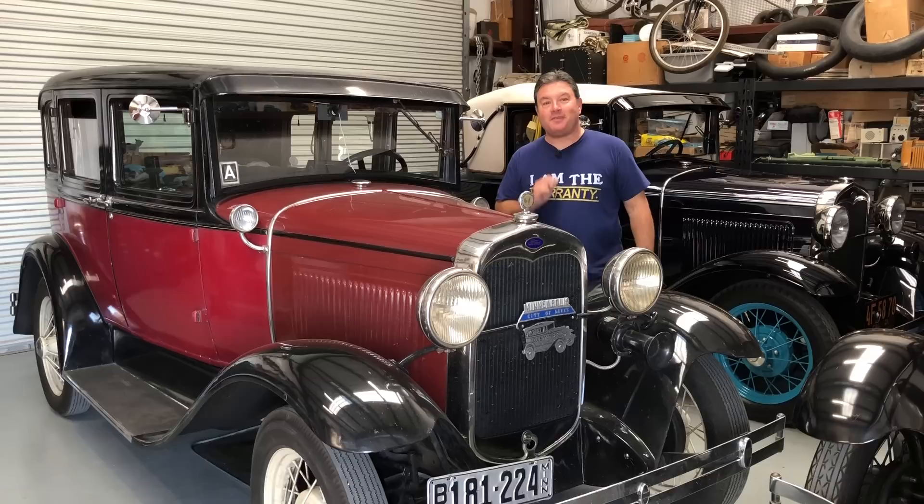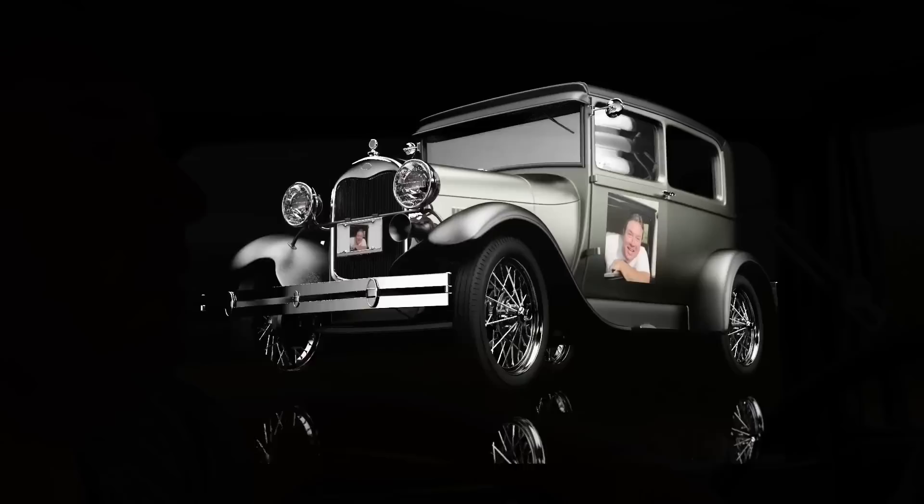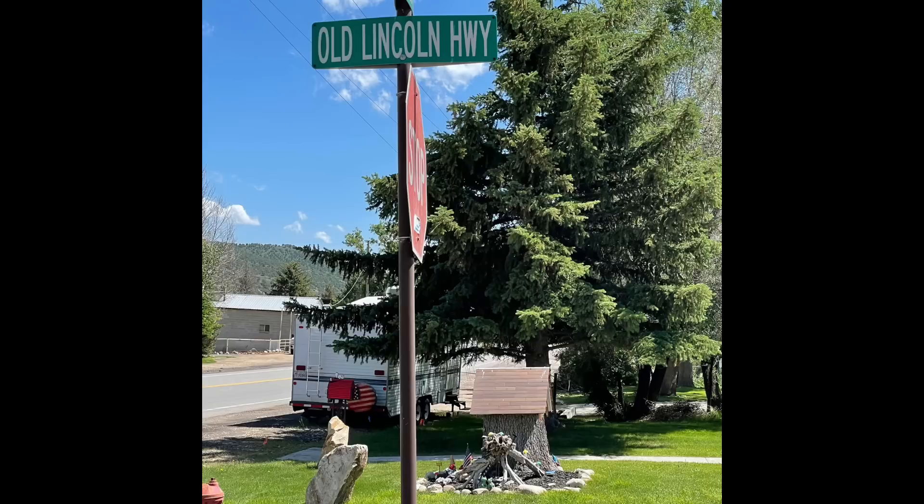This is Steve Barnacle and his lovely wife Leah Barnacle. Welcome to the Boomer Box — thank you for coming! You've been staying with us for a few days now. So you guys are traveling the Lincoln Highway across the great United States of America. What is the Lincoln Highway? It's the first highway that went across the United States — it starts at 42nd and Broadway and ends in Lincoln Park in San Francisco.